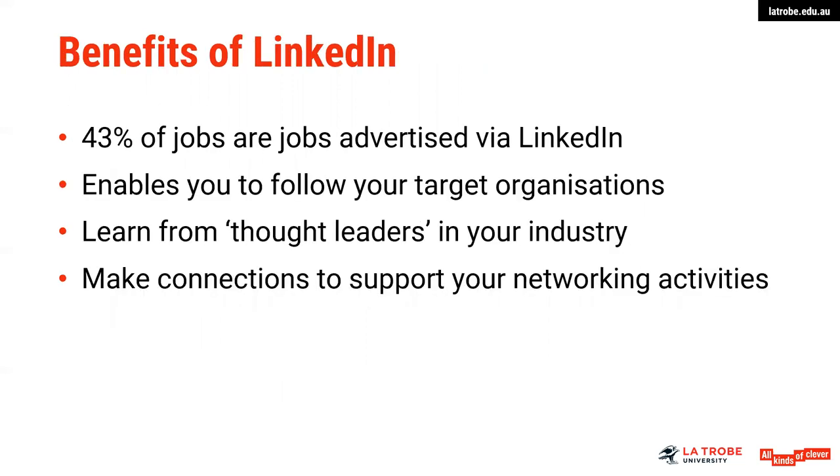There are a few benefits to LinkedIn. A lot of students are not aware that they could actually be engaging with LinkedIn even as a student in their undergraduate study. Forty-three percent of jobs are advertised through LinkedIn, so it is a really great resource to be connected to. Many jobs don't actually appear on Seek and will be advertised on LinkedIn, and companies often will use LinkedIn to search for candidates based on the information that might be in a headline or a profile area.